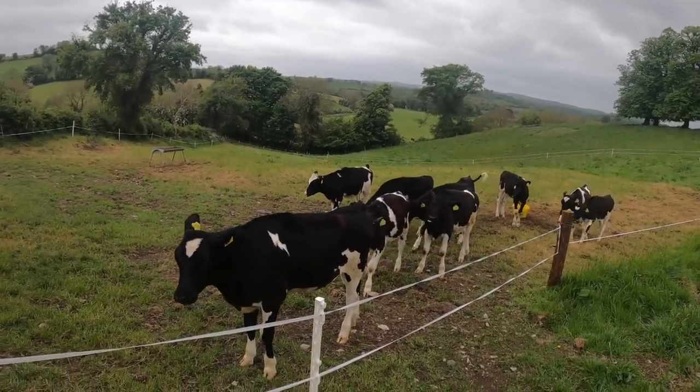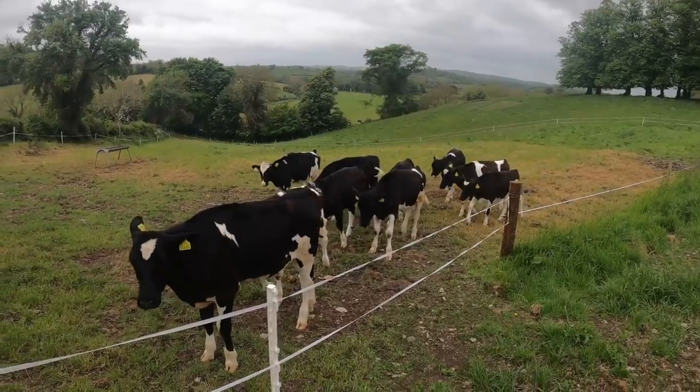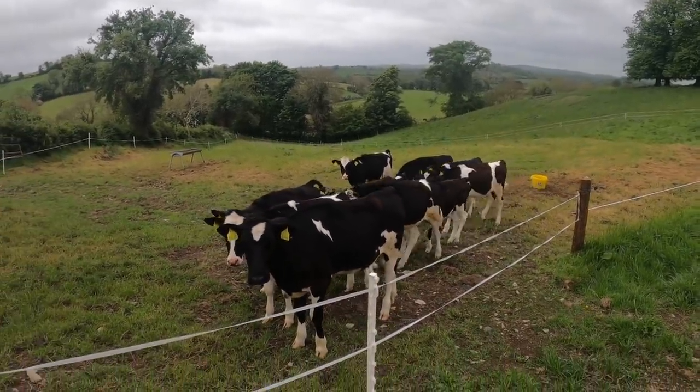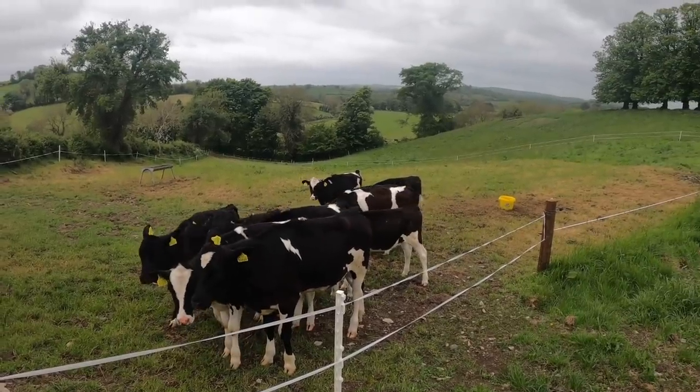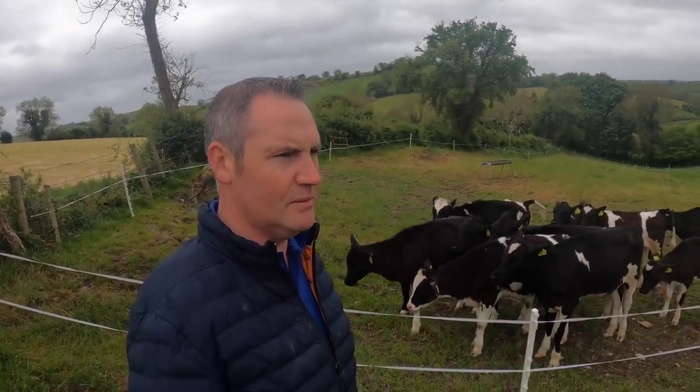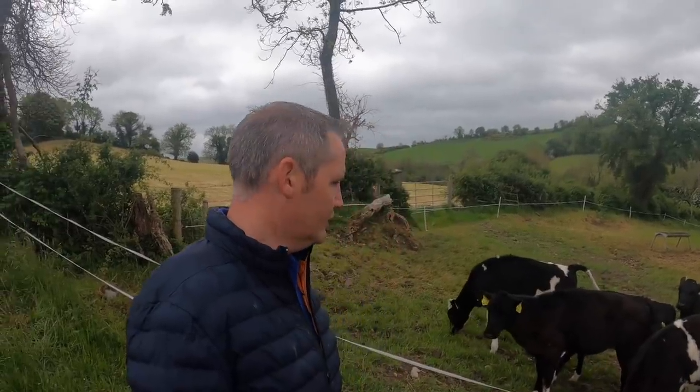They'll be getting a worm dose probably in the next week or so, and then we normally worm them every six weeks around that. So we're going to move them then into fresh grass. Another batch of 10 or 5 at home that we'll be throwing out this week. It'll be nice to get them all out. I'm fed up feeding calves inside the house. Winter's been a long one — it just seems this year has been a real long haul. I don't know why, maybe it's just the way I'm thinking, but it just seems to have been a long haul.